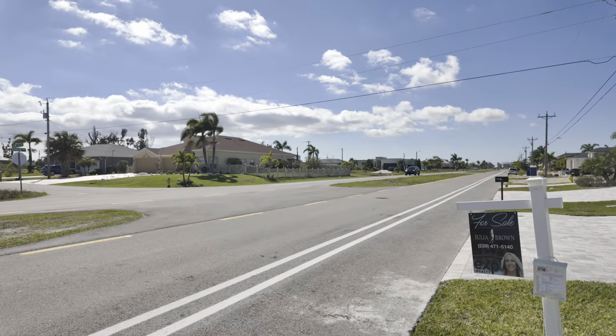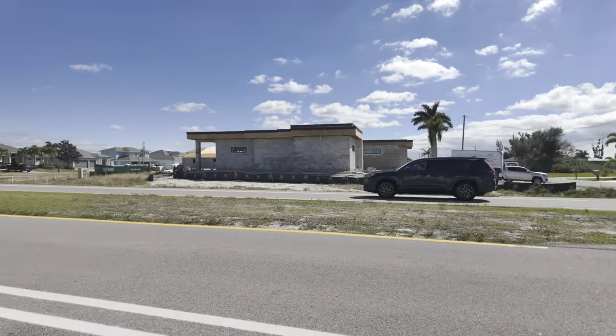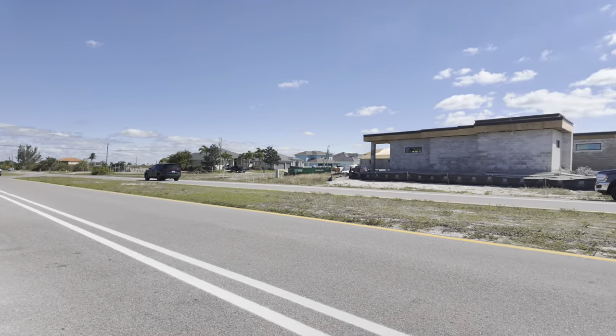We're like 25 minutes from the Punta Gorda Airport, five minutes from Publix, you've got Walgreens — it's a nice location. We've got bike paths right here on the road on Embers Parkway.